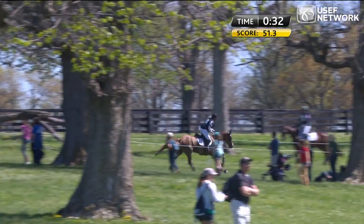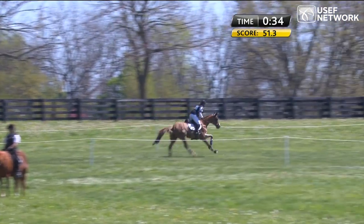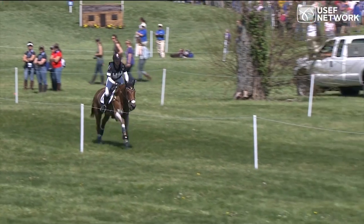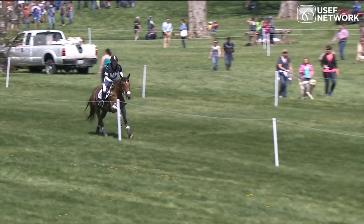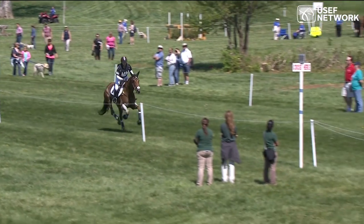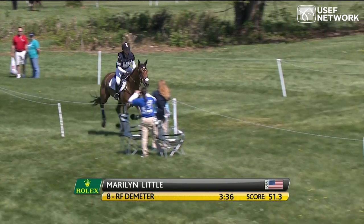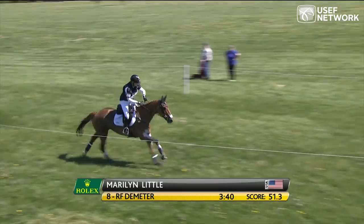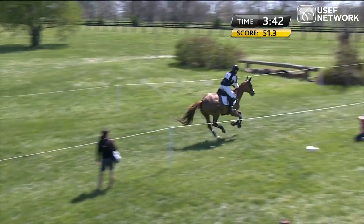She got a little bit underneath that table and was way up in the air over it. She was set to have a fantastic round, though she may have to share it given the quality of this field. Jesse Phoenix and Pavarotti are up next. Philip Dutton on Trading Aces takes over the lead on 52.5.